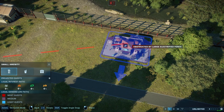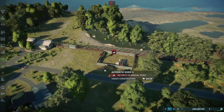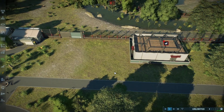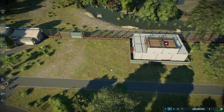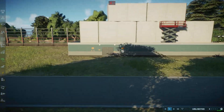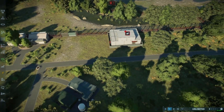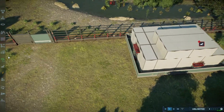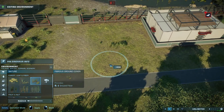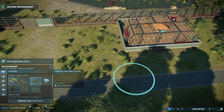I wish that we had customizable stands — just where people could sell food and also be guest enjoyment places. I don't know what they would call that. It could be like a very small attraction that wouldn't contribute horribly much, but I think that could be neat.